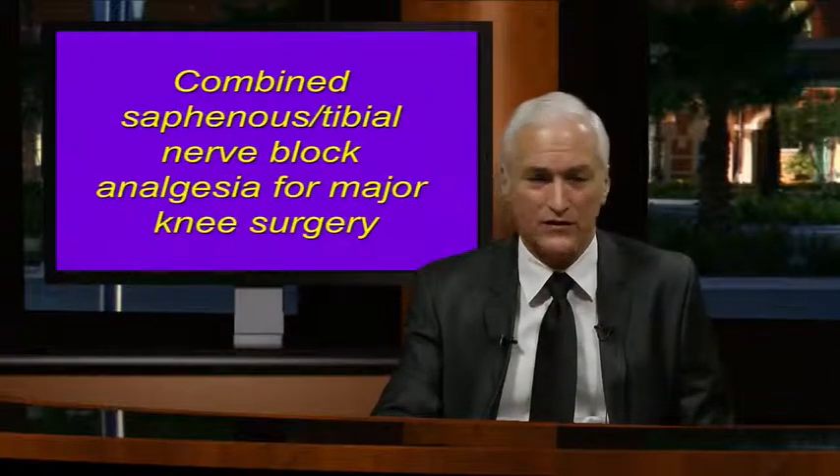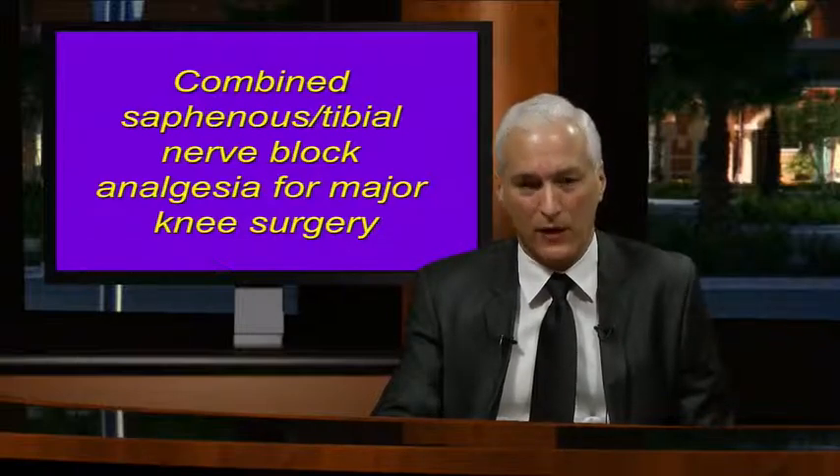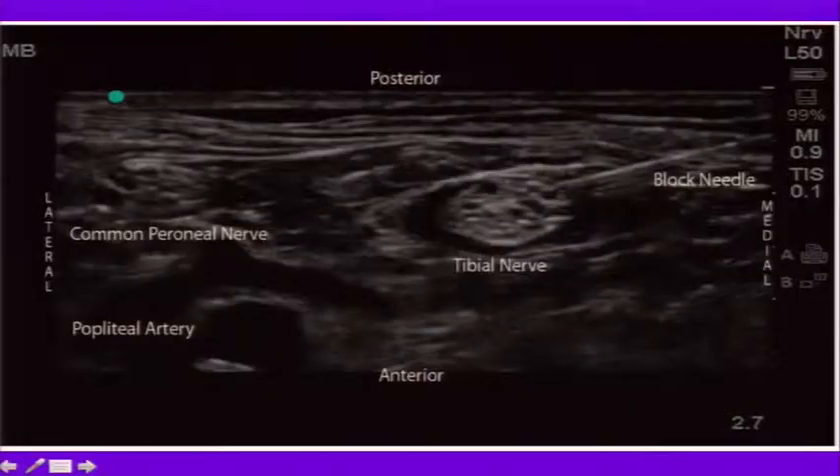There's an exciting new technique: combined saphenous tibial nerve block, targeting the isolated tibial nerve just below the popliteal sciatic position above the popliteal crease. Sinha reported in 2012 that femoral nerve block combined with tibial block gave effective analgesia for total knee replacement with no foot drop and better ambulation. The peroneal nerve causes foot drop, while the tibial nerve can be injected selectively with good effect.